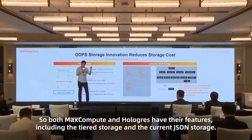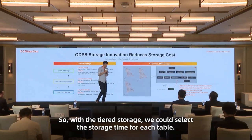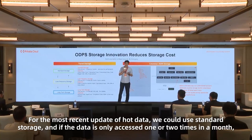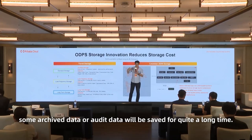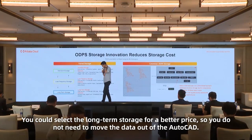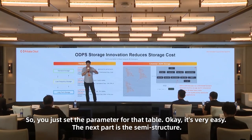Let's see how we reduce cost on the storage side. Both MaxCompute and Hologres have tiered storage and columnar storage features. With tiered storage, you can select the storage tier for each table. For the most recently updated hot data, use standard storage. If data is accessed only once or twice a month, you can select low-frequency storage for a cheaper price. For compliance requirements where archive data must be saved for a long time, you can select long-term storage for a better price. You don't need to move data out of the OLAP system — just set a parameter for that table.